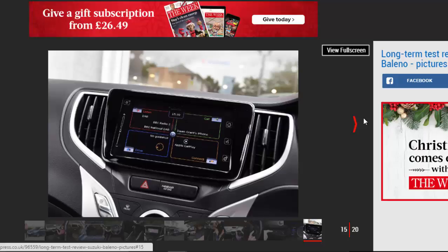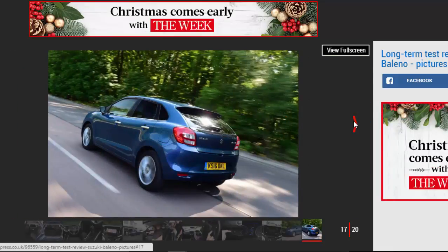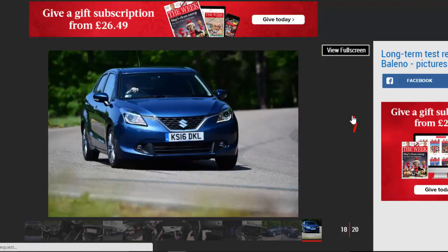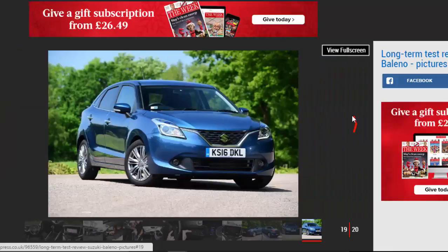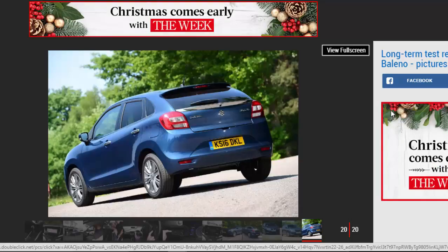Suzuki Baleno, second report. The Suzuki Baleno supermini joins our fleet, and its kit makes a big impression. The new Suzuki Baleno has made a big impact since debuting earlier this year, winning an Auto Express road test and a commendation in our 2016 New Car Awards. So when I found out the Japanese supermini was joining our fleet, I made a beeline to Jem Suzuki in Hendon, northwest London, where our new arrival was waiting. I received a warm welcome from sales consultant Simon Philipson and his team, and after a quick cup of coffee, the car was brought around the front, where Simon gave me a guided tour of our 1.0 Boosterjet model in range-topping SZ-5 trim.